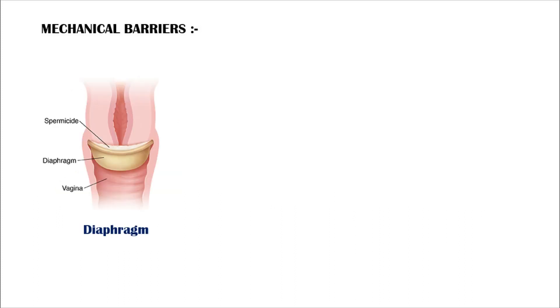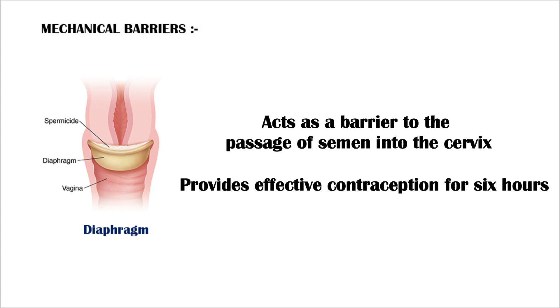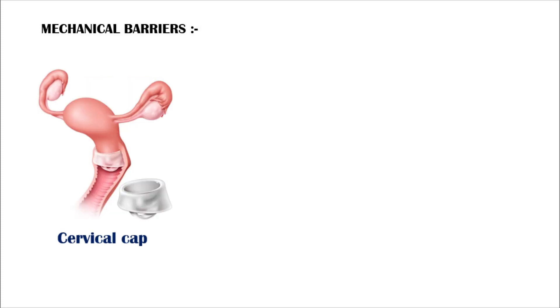The diaphragm prevents pregnancy by acting as a barrier to the passage of semen into the cervix. Once in position, the diaphragm provides effective contraception for six hours. The cervical cap acts as a mechanical barrier for sperm migration into the cervical canal.